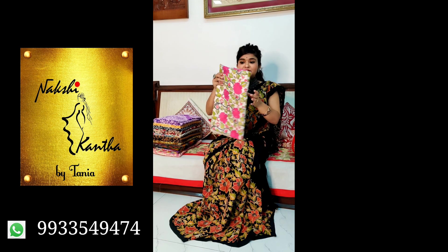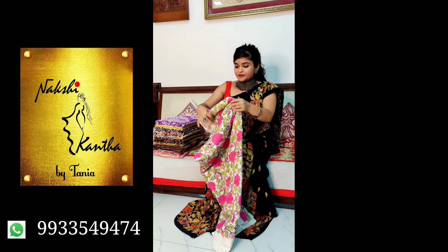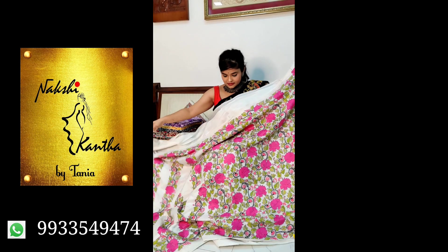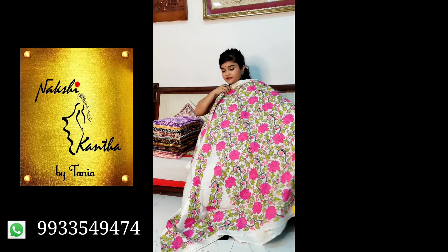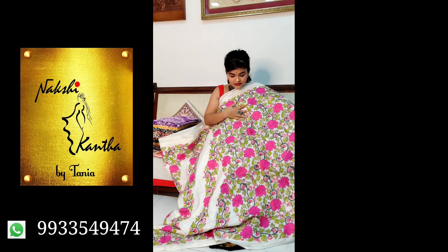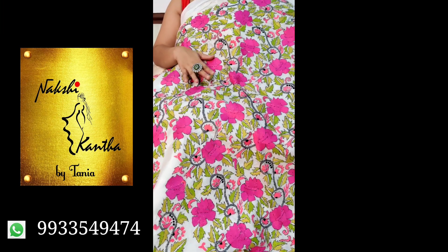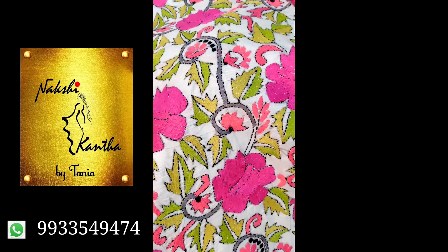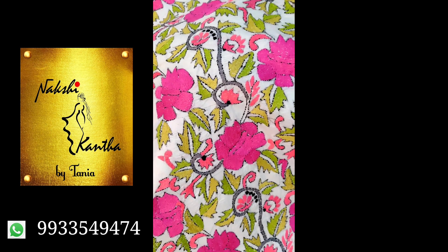First saree, number one. It's a beautiful pure Bangalore silk saree. The price is ₹7500. It's very neatly done — check the embroidery. It's fully Kantha embroidery, fully done by hand by the karigars. And it's pure Bangalore silk, silk mark certified.